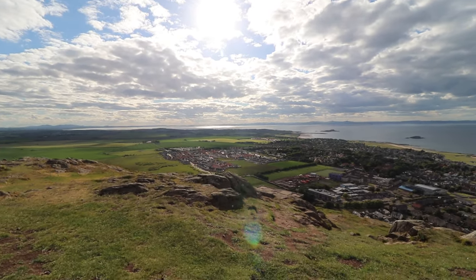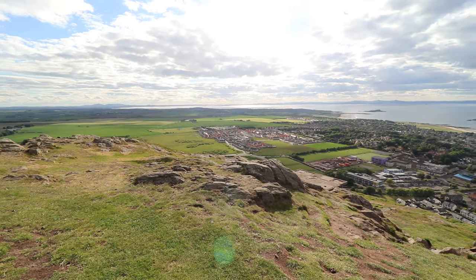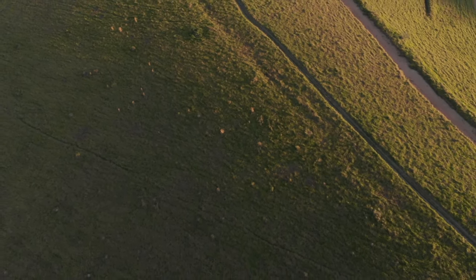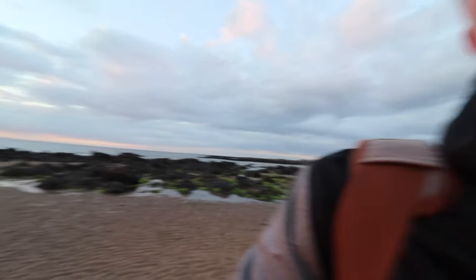After some amazing views from the summit, we headed to Yellow Craig Beach. It's a really unusual beach — it's hidden behind a forest. Look how many people are having fun here, having barbecues. Though you should know that bonfires are not permitted here. This place is so amazing and lovely.